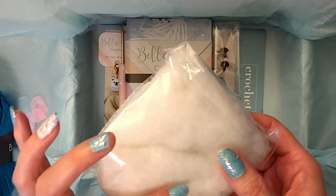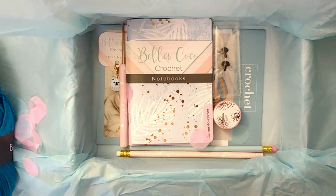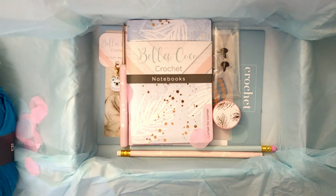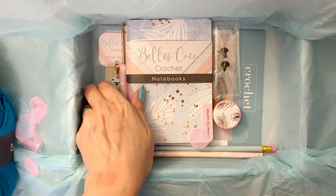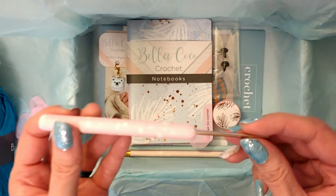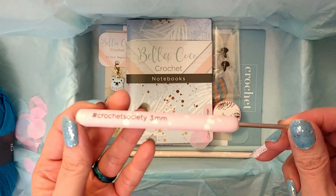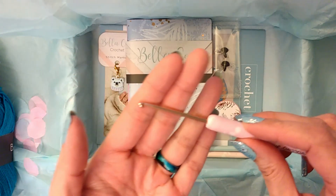And then we've got some stuff. I'll show the code — you get an exclusive passcode for all the video tutorials for the club. I just don't want to give anything away, so you might see some editing right there. The hook this month is a three millimeter in pink and white splotches, still in the rose gold.